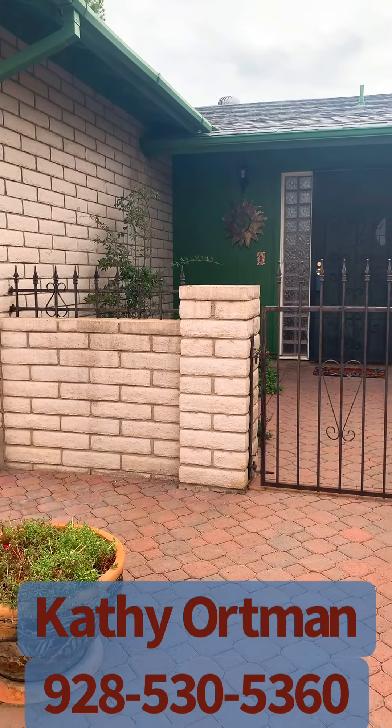Hi, I'm Kathy Ortman with RE-MAX Prestige Properties in Kingman, Arizona and I'm up here at 580 Ridgecrest. We're on the west side of town. It's on the corner of Ridgecrest and Harbor and this is an older established neighborhood. Most of the homes are built in the 70s and 80s. Most of them are block like this one is and these are really wonderful neighborhoods.